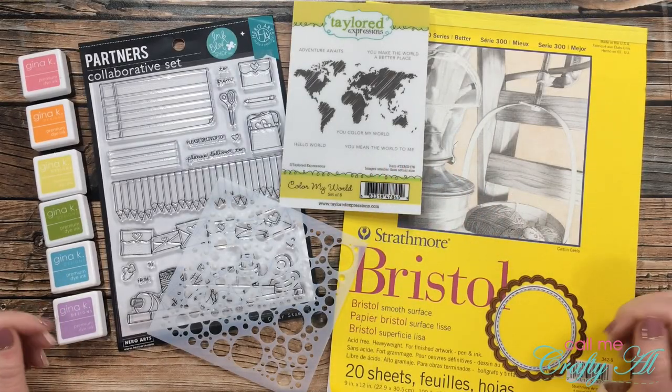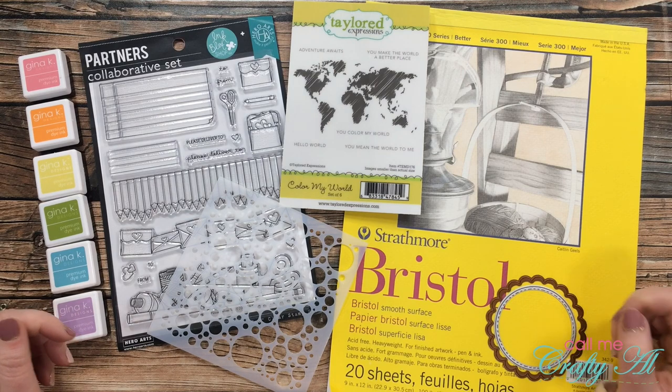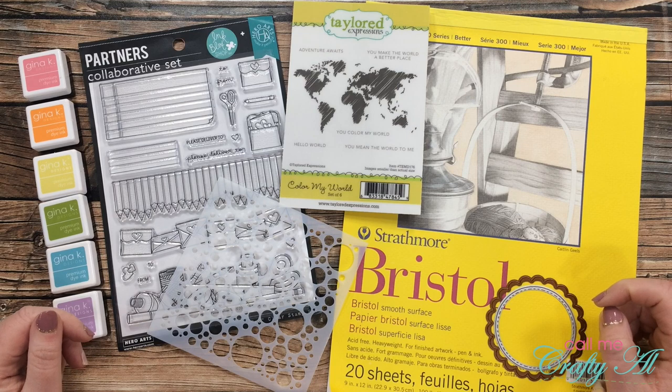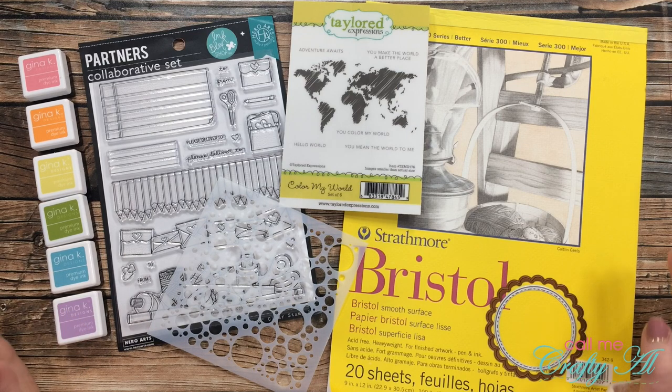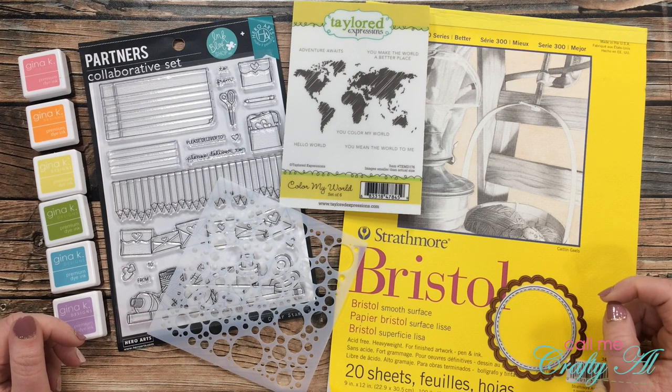Hello crafty friends, it's Alicia of the Call Me Crafty Owl YouTube channel, and it is Saturday which means it's time for another Inspired Saturdays collaboration. I hope you'll stick around to see who inspired me this week and find out how you can go see how I inspired her.